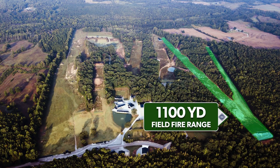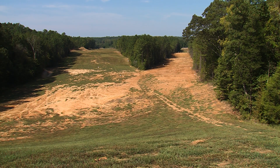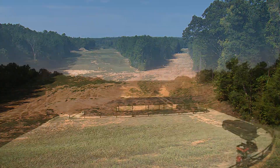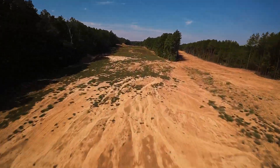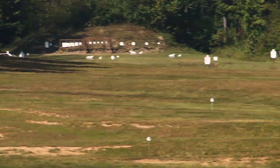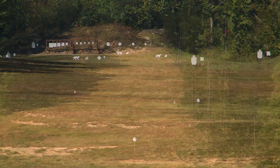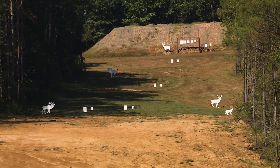The second field fire range at K&M is 1,100 yards. There are added lanes cut to broaden the cross-course engagement capability. Again, more than 110 degrees of left to right engagement is possible here. Steel targets of all description are present on this range, including the medium and long range hunting scenario targets.